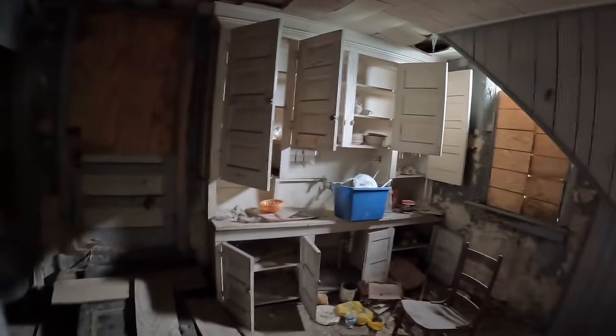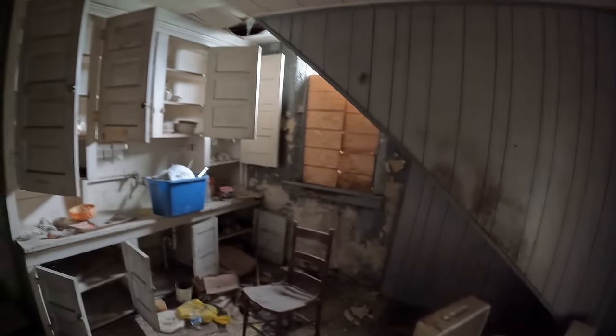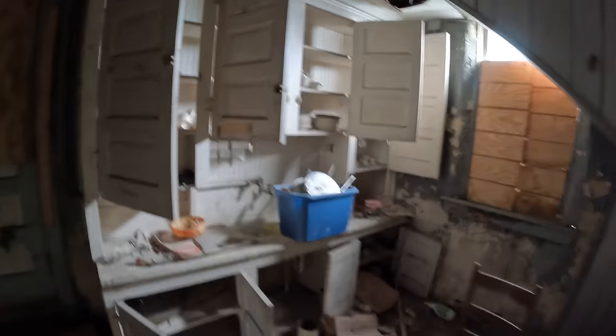This used to be a kitchen kind of area when they would have Sunday dinners or fundraising events in the building. I just have the flashlight on my phone for this room — it's pretty dark. Nothing spectacular, guys.